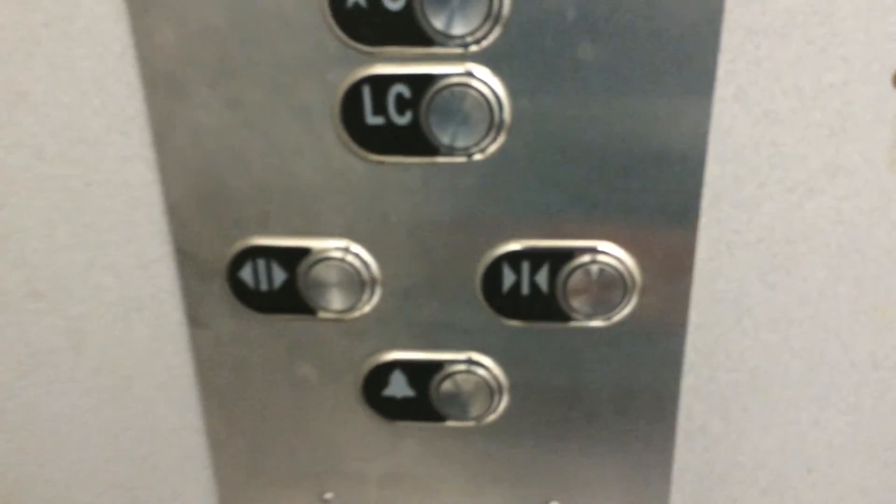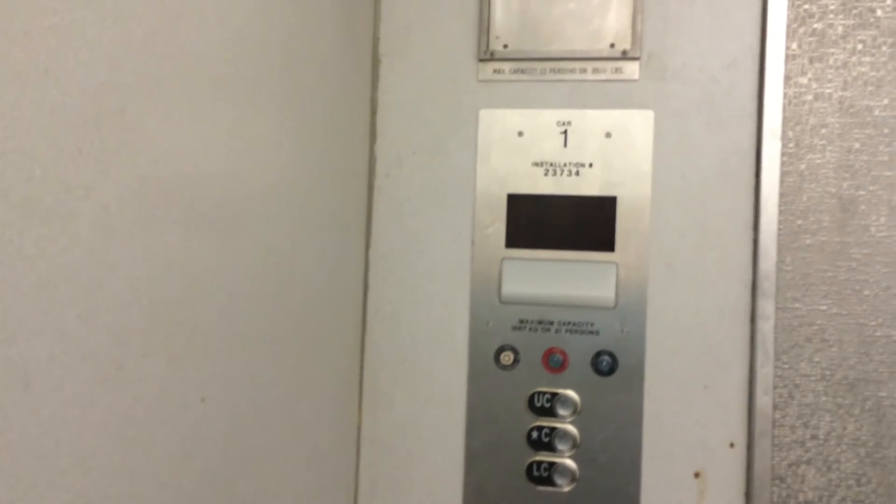Looks like you just added this. That sucks. But hey, at least it's almost intact. It's a big elevator too. It's a wheelchair accessible elevator, but anybody can use it. Car number one.